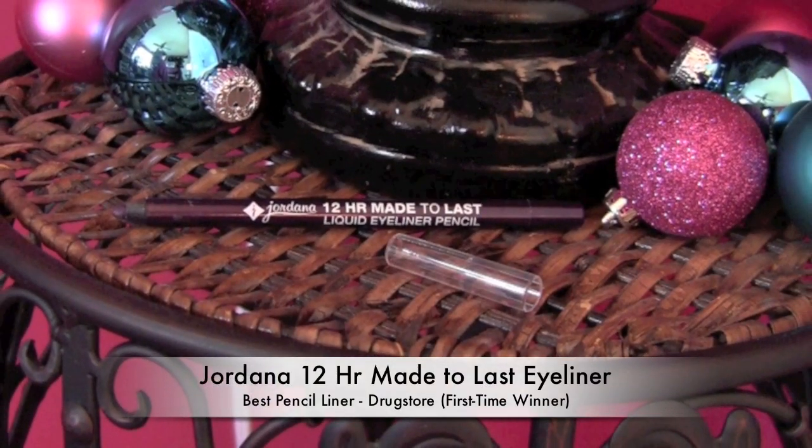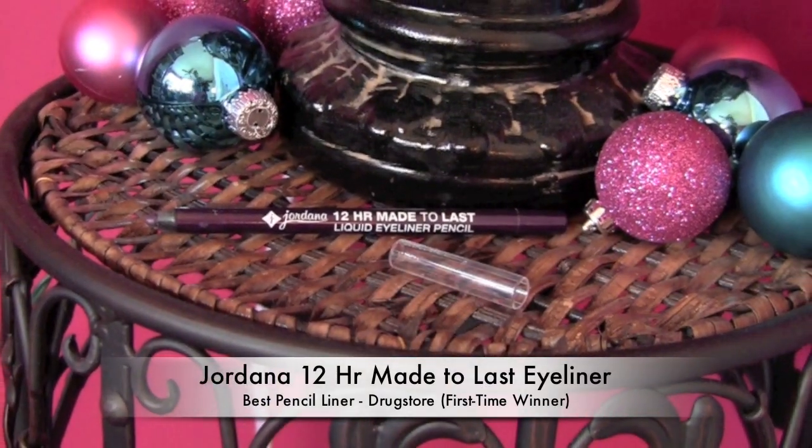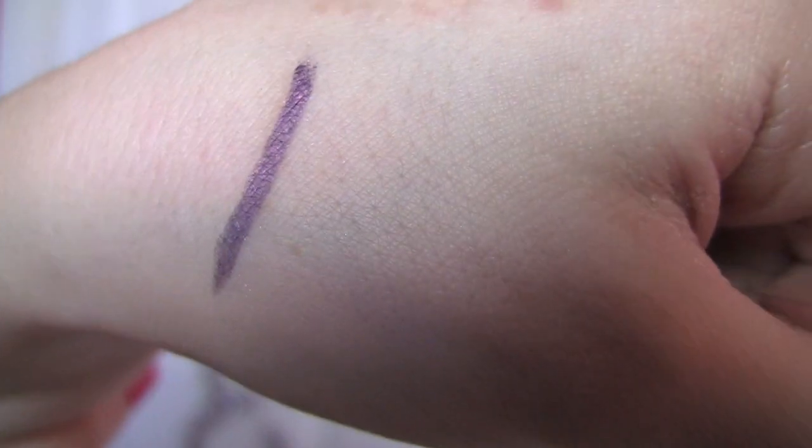From the drugstore, a new favorite this year — it's the Jordana 12 Hour Made to Last Pencils. There's a really nice color variety; we're going beyond just brown and black. You've got a pretty electric blue, I love the plum called Purple Fix that I'm holding now, and I've got a little bit of this in my look today. There's a pretty green too. I've got a blog post outlining all of these.